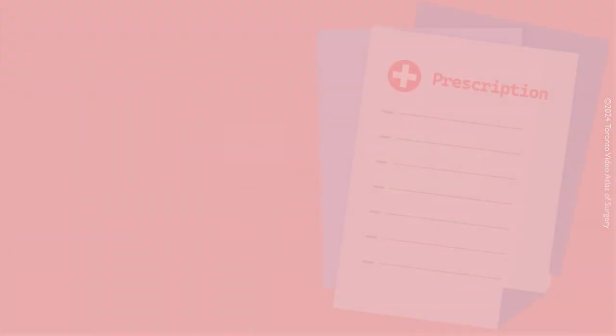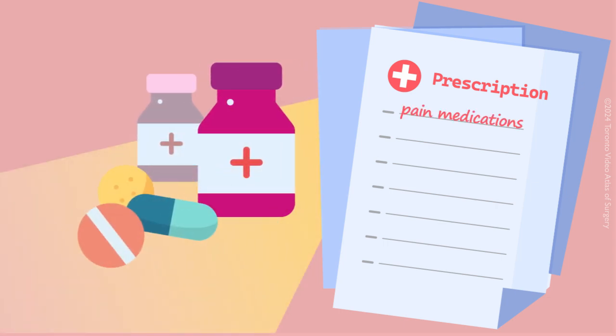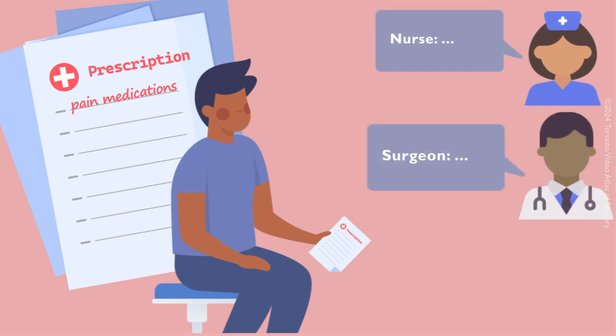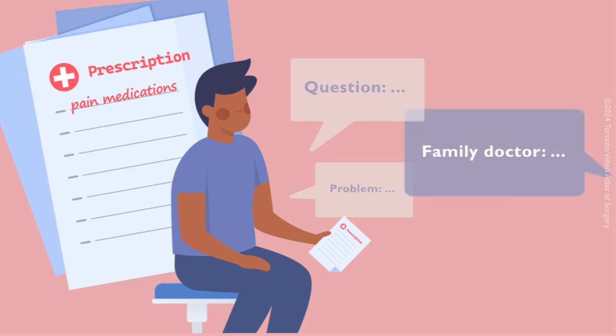During your hospital stay, you will receive a prescription for necessary medications, including pain medications. It's important to review these with your nurse, surgeon, physician's assistant, or pharmacist before leaving. You should also discuss your medications with the family doctor.